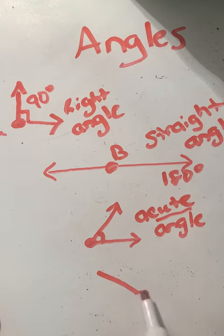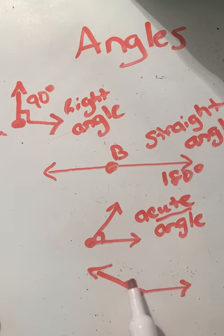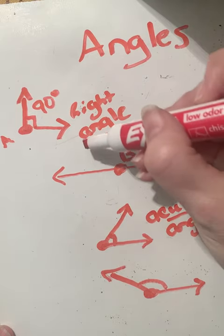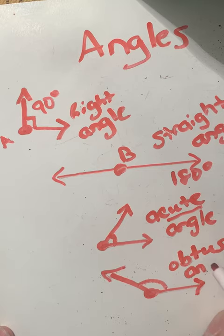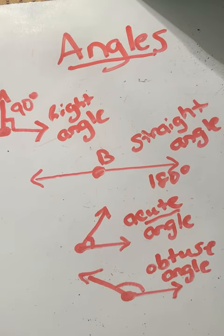The last angle is an obtuse angle. Put a point here with rays coming off of it — the angle is measured on the inside. An obtuse angle measures more than 90 degrees but less than 180 degrees. Anywhere from that point going this way would be obtuse — it measures more than 90 degrees but less than 180 degrees.